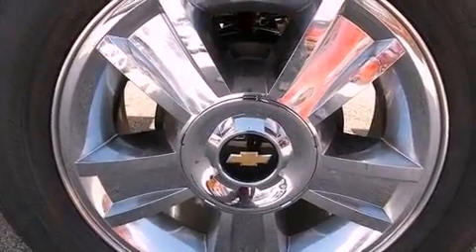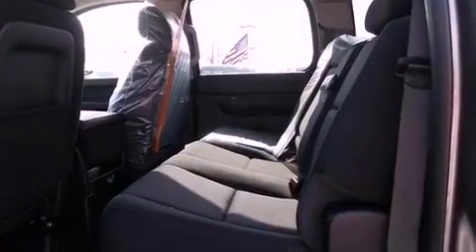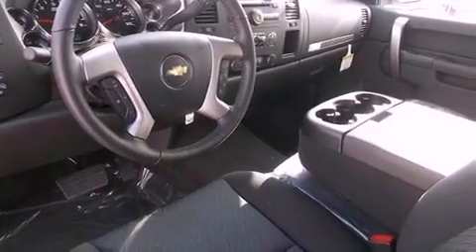An illuminated driver side vanity mirror, an anti-lock braking system, air conditioning with automatic climate control, and the navigation system will help you get from point A to point B on time.